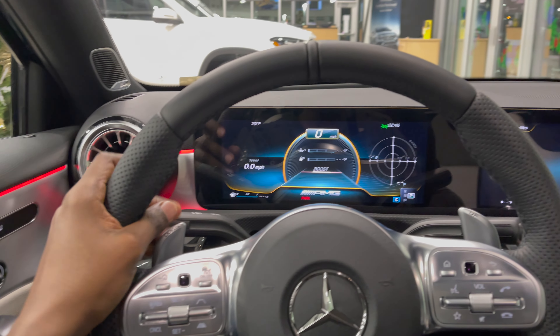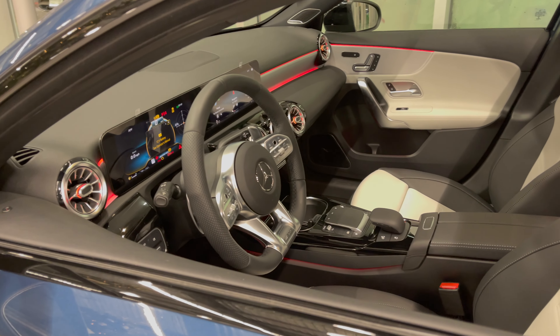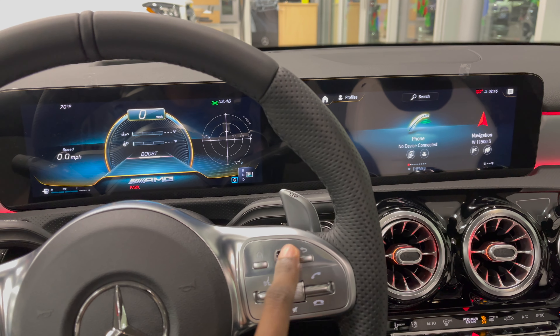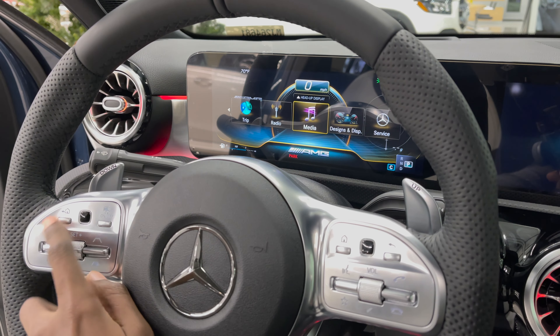You have your digital instrument cluster at 10.25 inches. Your center display is also 10.25 inches for your MBUX system, which you can actually control using these touch options right here. You can see if I go left or right you have some movement on that ribbon.